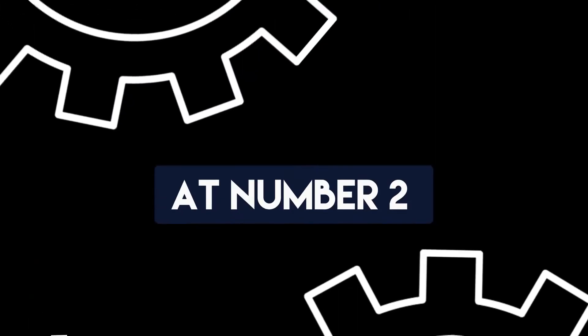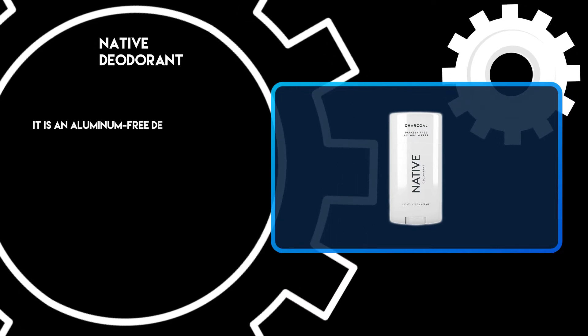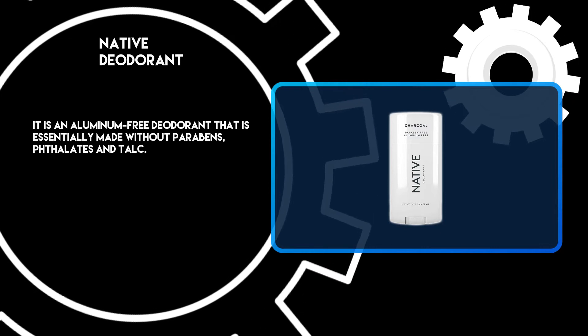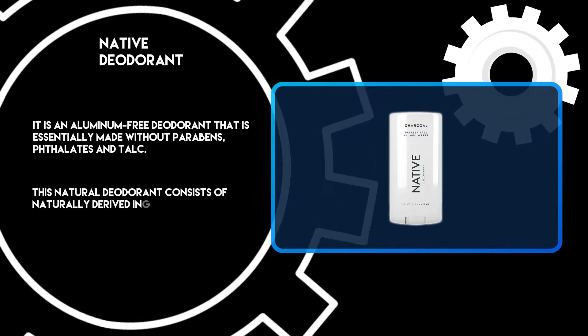At number 2: Native Deodorant. It is an aluminum-free deodorant that is essentially made without parabens, phthalates, and talc. This natural deodorant consists of naturally derived ingredients.